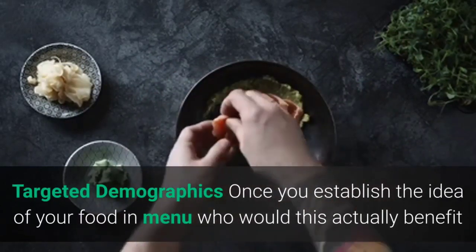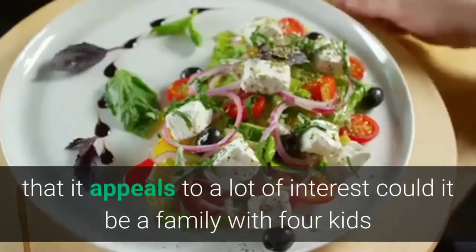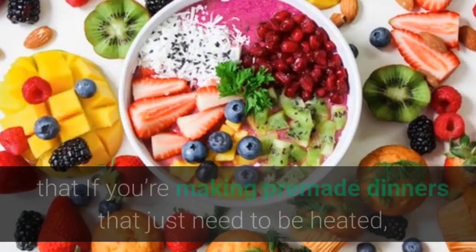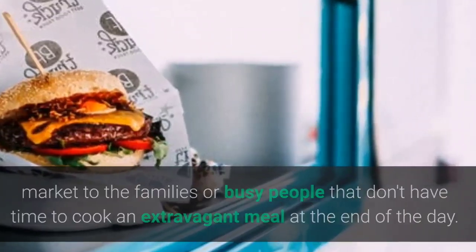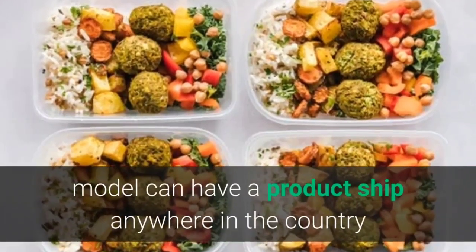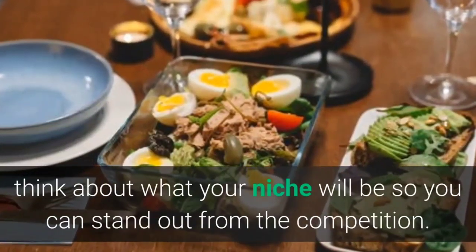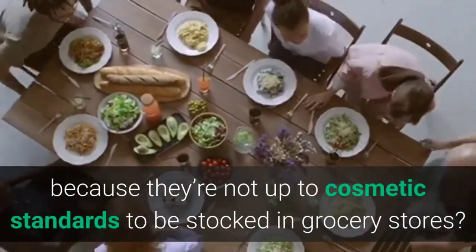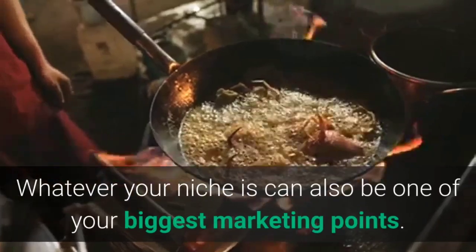Targeted demographics: once you establish your food and menu idea, who would this actually benefit and how will you reach them? The great thing about a meal delivery business is that it appeals to a lot of interests — could it be a family with four kids or someone who loves to learn how to cook? Keep these different people in mind so you can approach your marketing accordingly. You can also start small and grow into a national chain. Think about what your niche will be to stand out from the competition — whether that's cosmetically imperfect produce, specialty game meats, or unique ingredients. Whatever your niche is can also be one of your biggest marketing points.